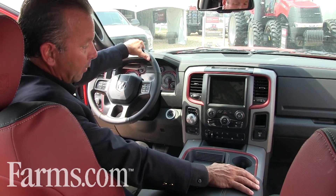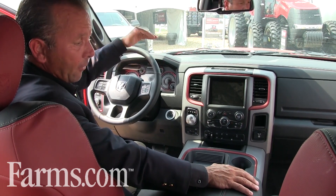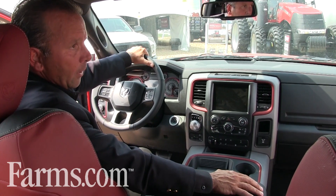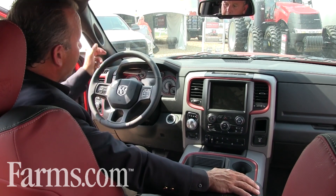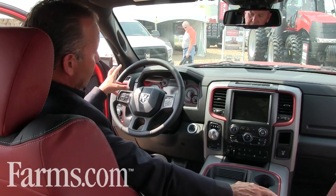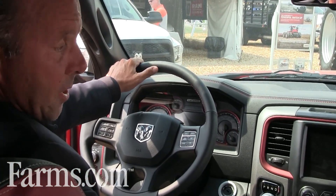And of course the Rebel air suspension, which is standard on Rebel and allows you to take this thing up another inch. It's already set up an inch higher than our standard truck, and you can go up another inch or lower it if you want to cruise the highway. The dash itself is uniquely Rebel — you can see the red accents and the dials themselves are unique to Rebel.